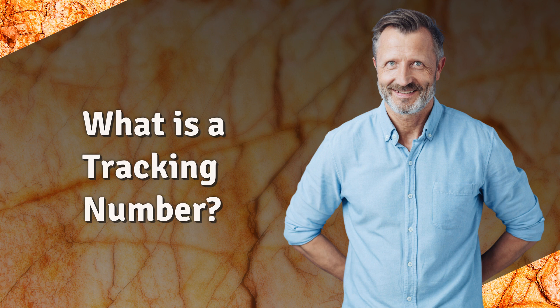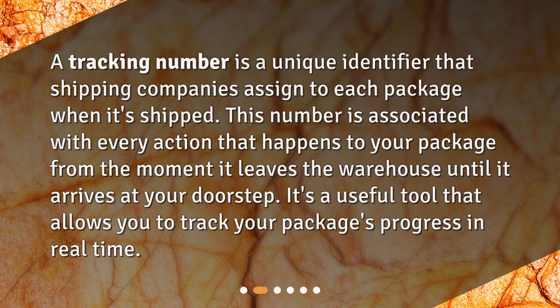What is a tracking number? A tracking number is a unique identifier that shipping companies assign to each package when it's shipped. This number is associated with every action that happens to your package, from the moment it leaves the warehouse until it arrives at your doorstep. It's a useful tool that allows you to track your package's progress in real time.